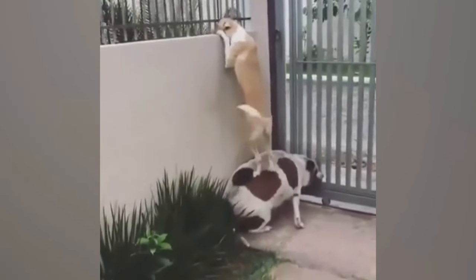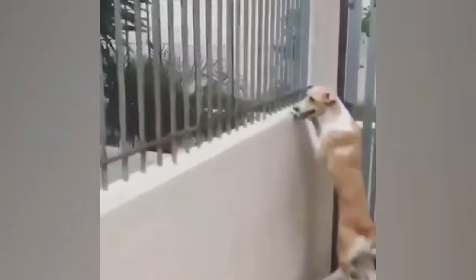Check out this hilarious dog duo! One clever pooch lends a paw to his buddy by letting him stand on his back to impress the neighbor dogs, proving that teamwork makes the flirt work.